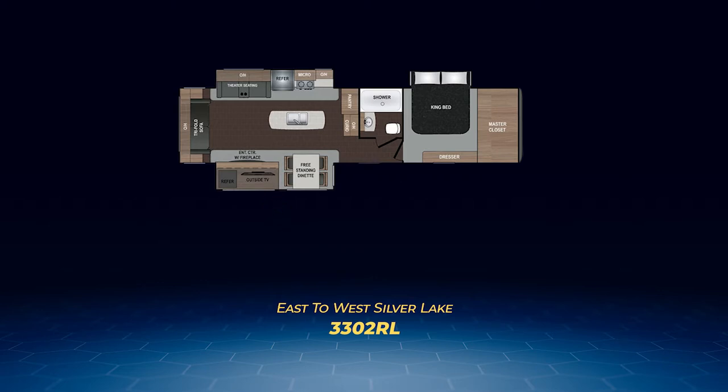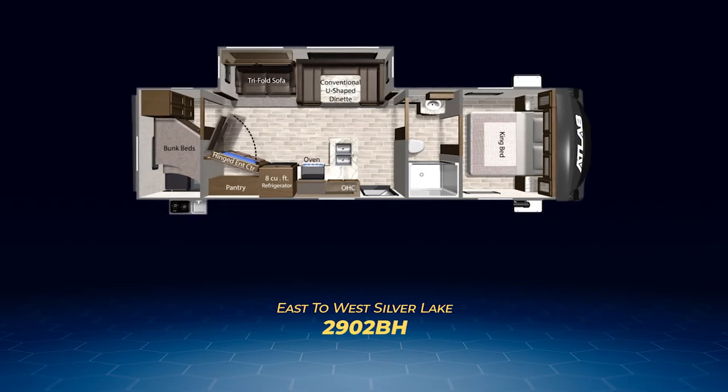The final three travel trailers are all family-friendly bunkhouses. First up, we have the 2902BH. Up front, you'll find a king bed in the bedroom that leads into the living area via a walk-through bathroom. A large living area slide-out containing the tri-fold sofa and U-shaped dinette is pulled out across from the nice L-shaped kitchen and a hinged entertainment center that swings out to expose a pantry. On the back wall is a bunk room with double over double bunks. The 2902BH, like all the bunkhouse models, has an outside kitchen.